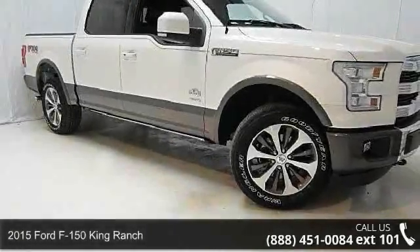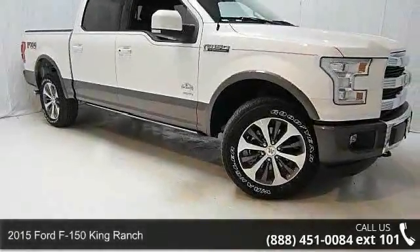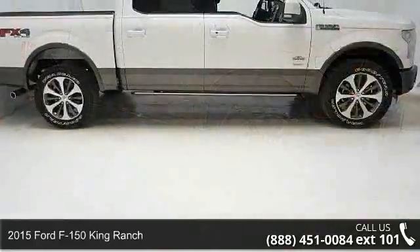Arrive in style with this 2015 Ford F-150. This may be the set of wheels you've been looking for.